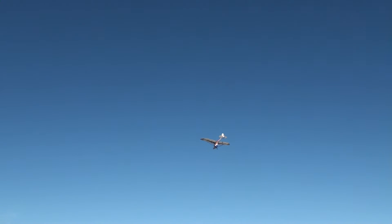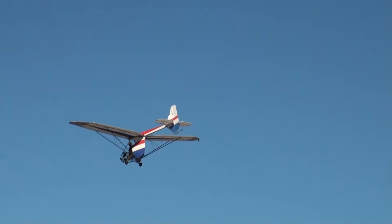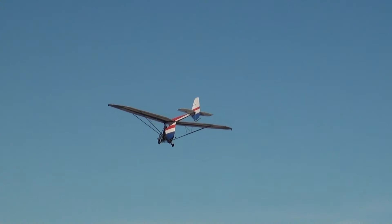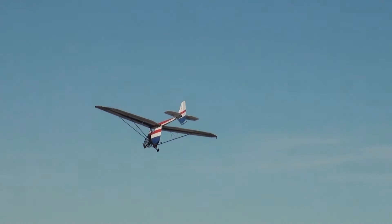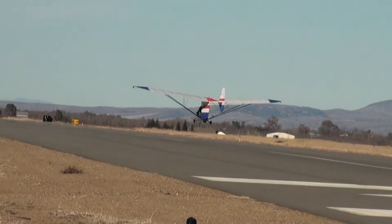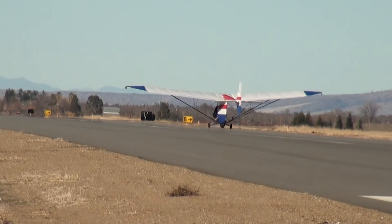We have only a couple hundred feet above the ground and so there's no way to return and circle to the airport. We have to land going straight ahead. But we leave lots of excess room when we're doing these maneuvers so that we could have a failure at any point.